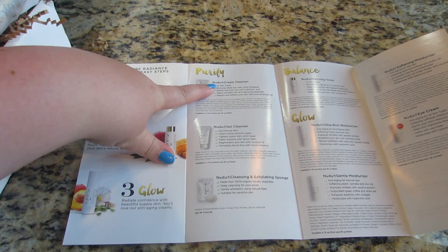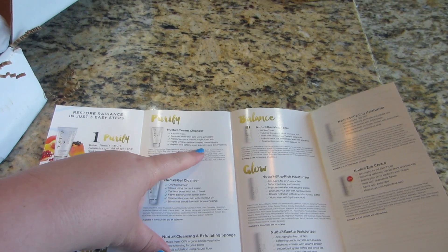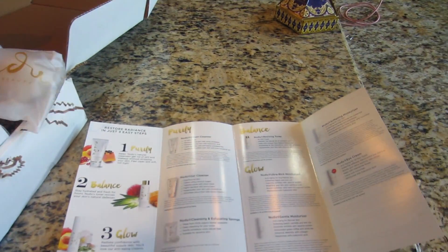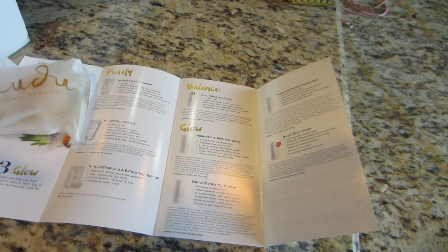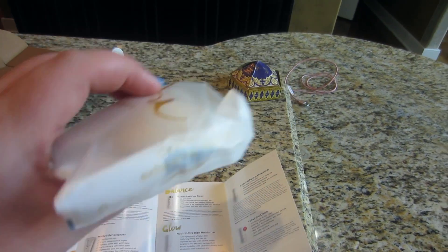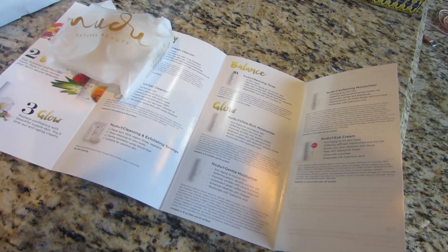It looks like they also have a cream cleanser for all skin types that has pineapple, hyaluronic acid, pomegranate, and botanicals. Then they also sent me the konjac sponge — I don't know exactly how to pronounce that, k-o-n-j-a-c — but it's 100% organic konjac. I love these; it looks like a sponge but it's really hard and you just wet it under the water and it will soften up for exfoliation.